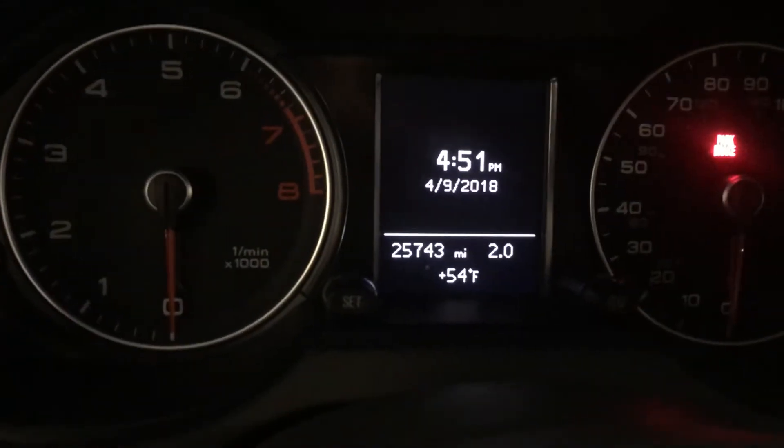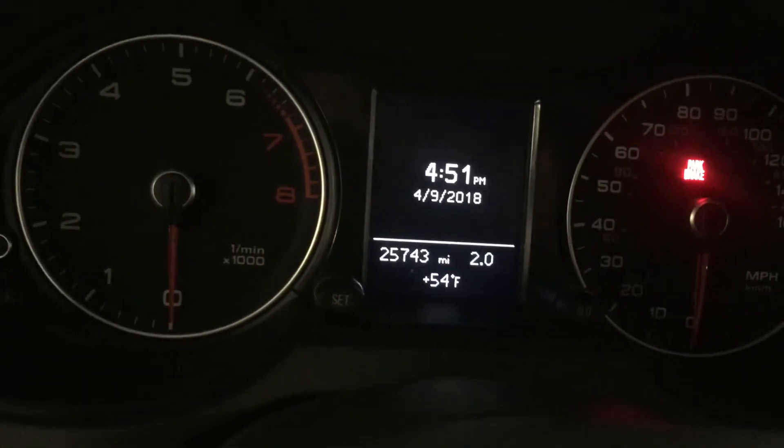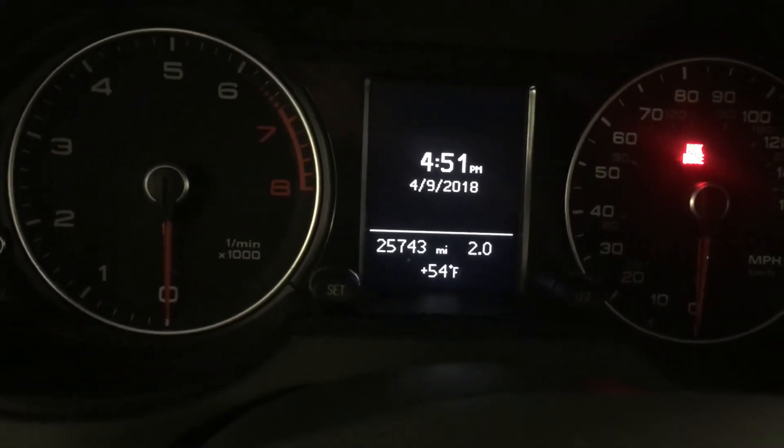It only has 25,743 miles on it. I hope you enjoyed this video and I look forward to meeting with you on Saturday. Bye bye!